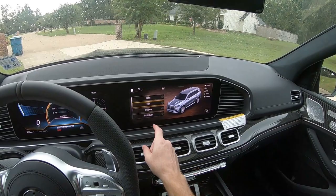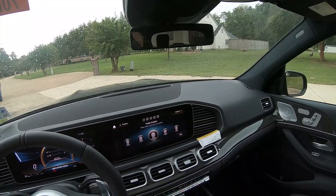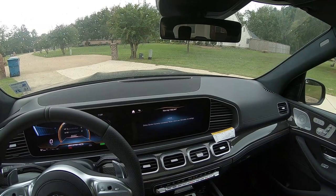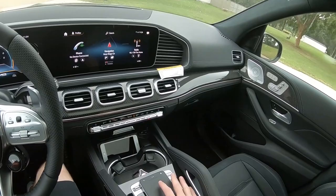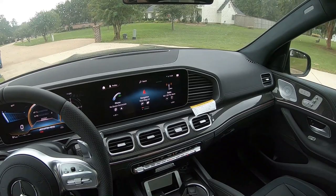On the steering wheel there's a button that lets you change the different modes: Comfort, Sport, Sport Plus. You can do the same thing on the screen as well, with quite a few modes — Trail, Sand, Slippery, Individual, Comfort, Sport, and Sport Plus, which I like to drive in. Being that this is the MBUX system — Mercedes-Benz User Experience — you can ask Mercedes different questions. For example: 'Hey Mercedes, how much gas do I have left?' It replied: 'You can still drive 113 miles.'